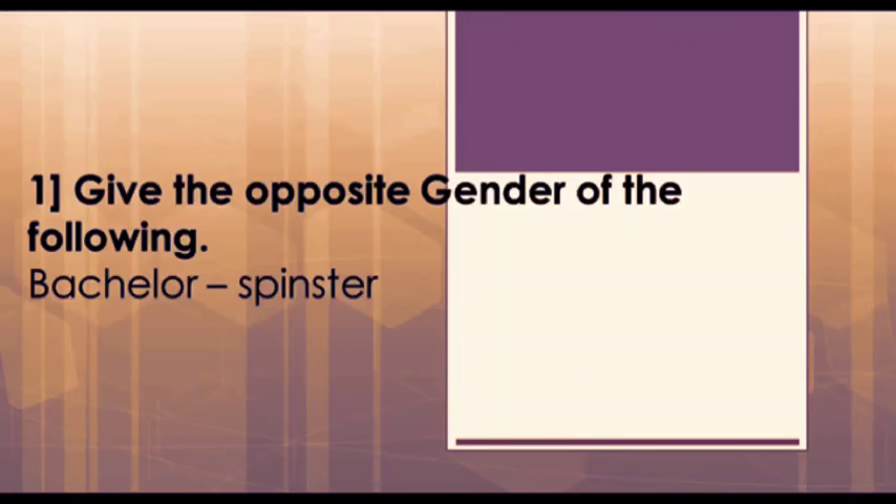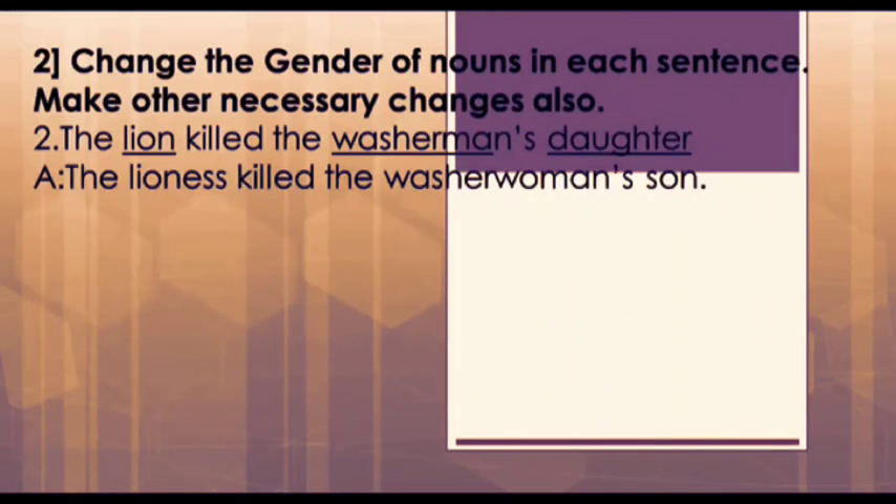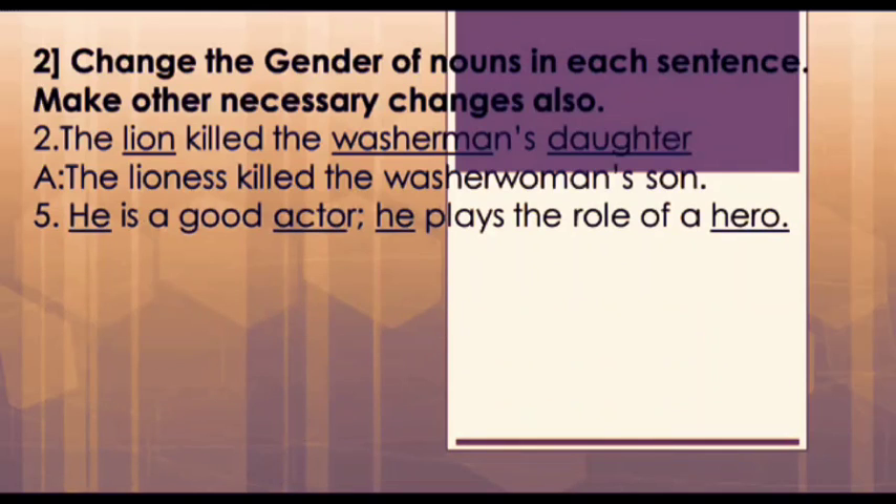The first one is given as an example in the textbook. The second one is: 'The lion killed the washer man's daughter.' Here, lion, washerman, and daughter are the nouns we need to change. The opposite genders are lioness, washerwoman, and son. So our answer will be: 'The lioness killed the washerwoman's son.'